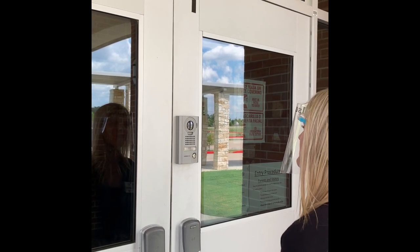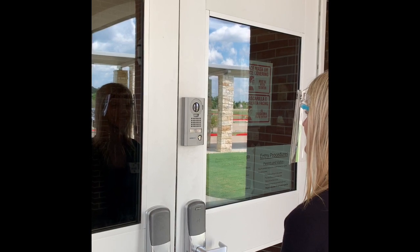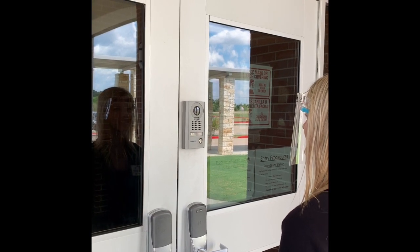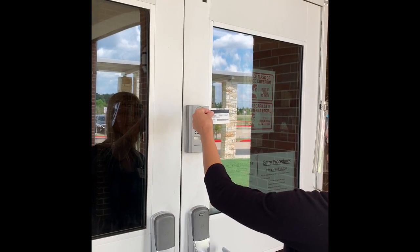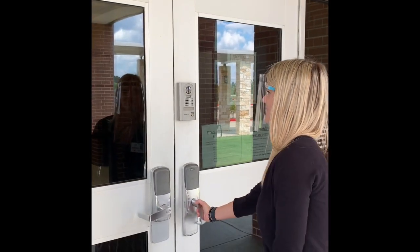Hello, how may I help you? I have a meeting with Ms. Mason. May I see your ID? Yes. Please make sure you also wear a face covering at all times.